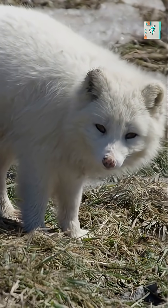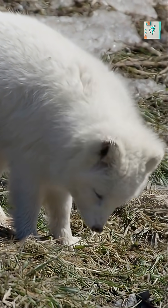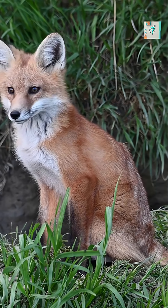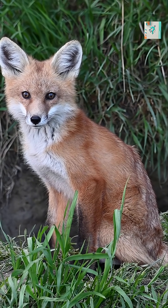When summer arrives, the same fox sheds that coat and grows new fur in shades of brown and gray. This remarkable change is all about survival through camouflage.